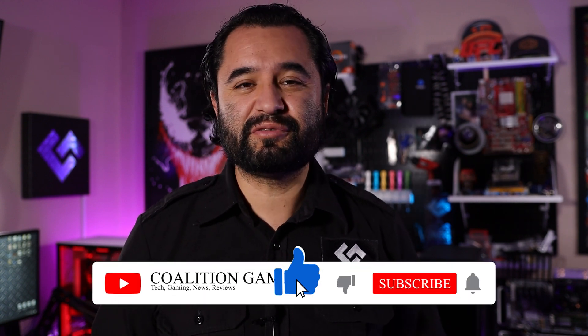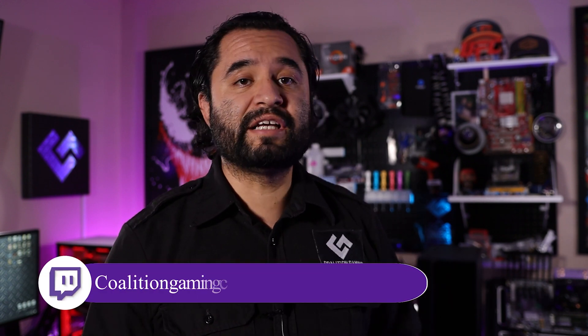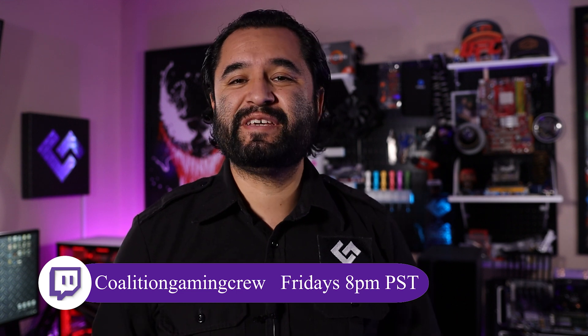If you're new around here and are into tech, PC, hardware, gaming, stream tips, tutorials, news and reviews, you're in the right place. Hit that subscribe button and that bell so you don't miss a single upload. I stream to Twitch every Friday at 8 p.m. Pacific at twitch.tv/coalitiongamingcrew. Feel free to stop by, drop a follow, let's talk some tech. Anyways, let's get to the video.